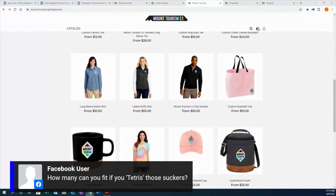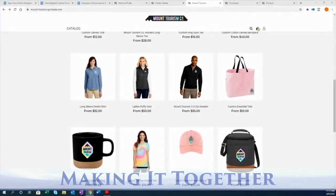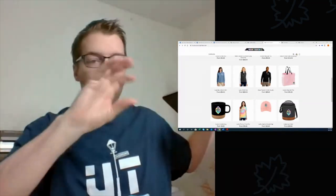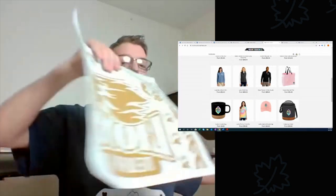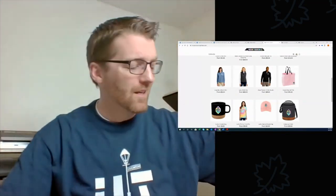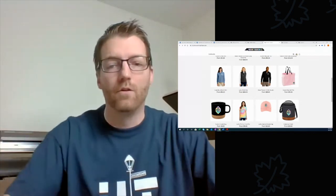Someone asked how many designs can you fit if you Tetris them on the sheet. If you're good at mixing and fitting pieces, you can fit a ton of designs if you take the time to trim them out. You can probably fit at least another half dozen designs by rotating them. Even with heat transfer vinyl you can do that — it's just how many can you fit across the material.